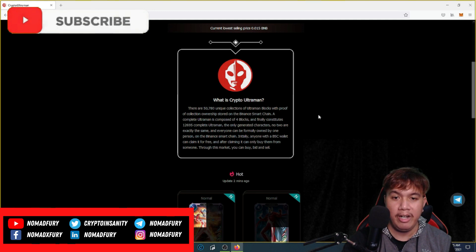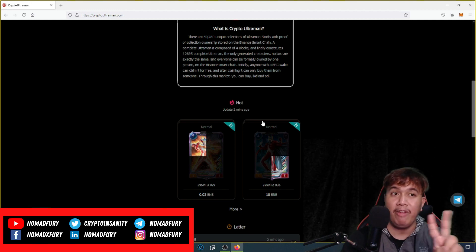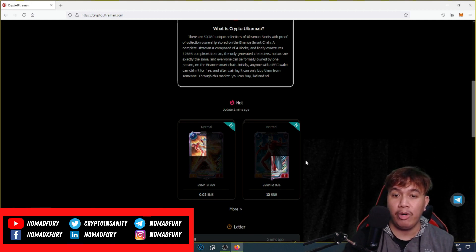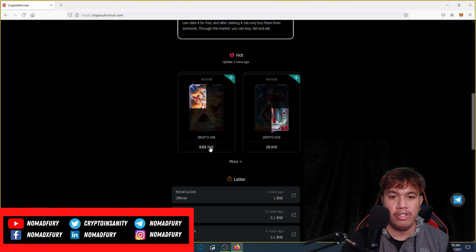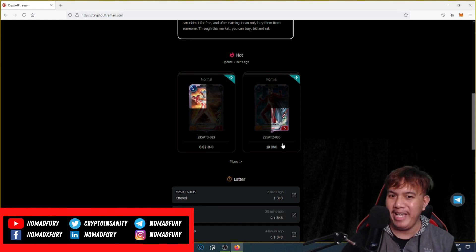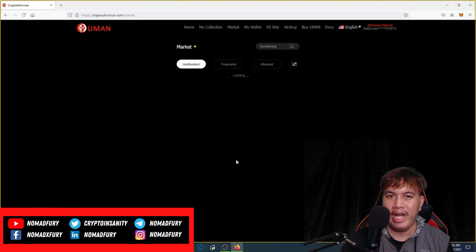You can see all the details right here, and these are the hot NFTs on Crypto Ultraman, updated just a couple of minutes ago. For this one, the normal costs around 0.02 BNB, and for this one it costs a whopping 10 BNB. You can check out more on the market.